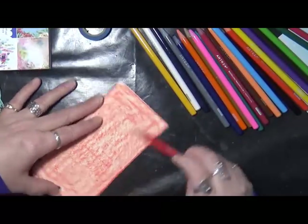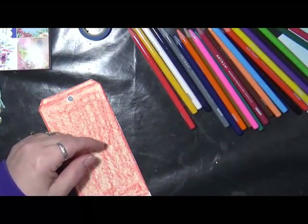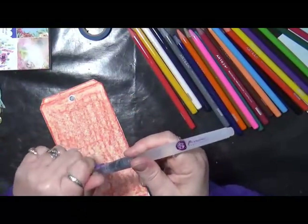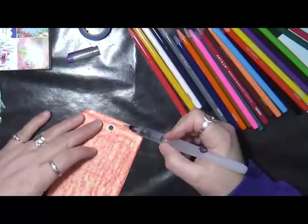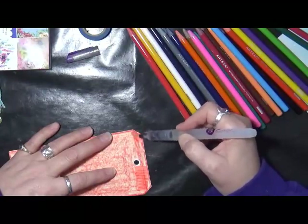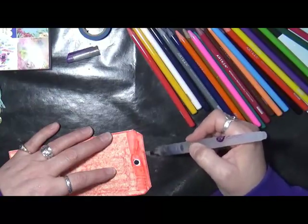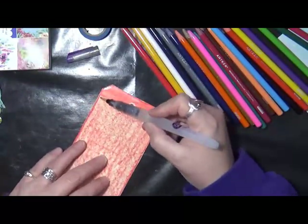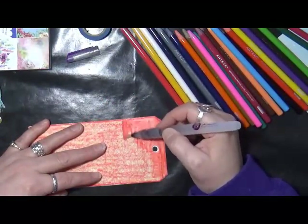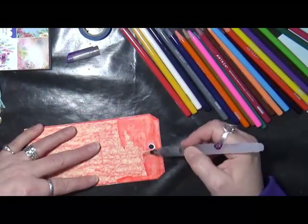I can take a water brush — that one's got ink in it, I don't want that. I'm just going to activate the watercolor. I'm not going to make it perfect — I don't want just a solid red. I'm basically going to play with it and let the pigment end up wherever it ends up. If I have little squiggly lines, I'm okay with that. This is just about creating.